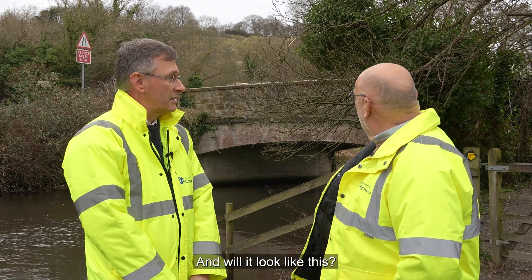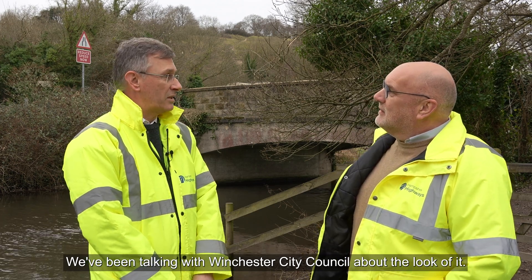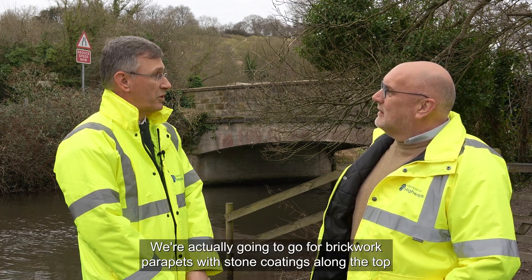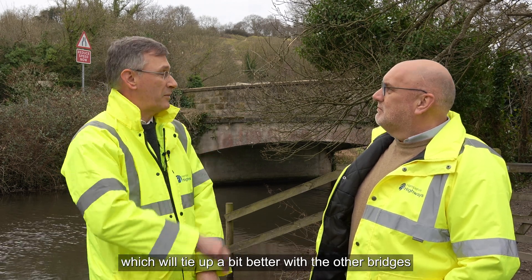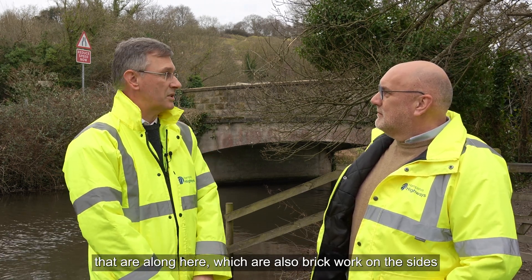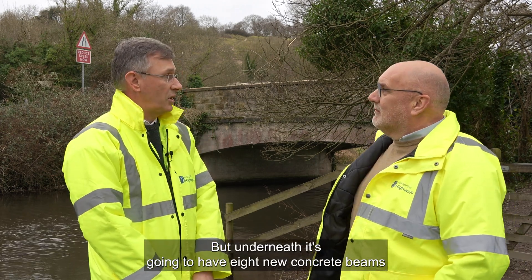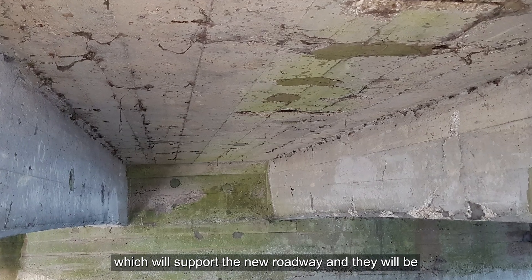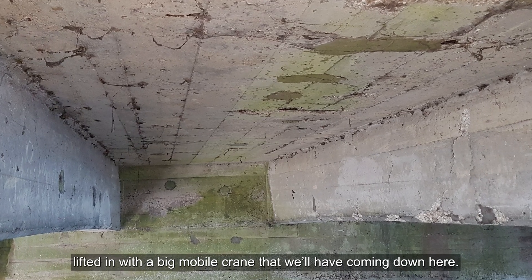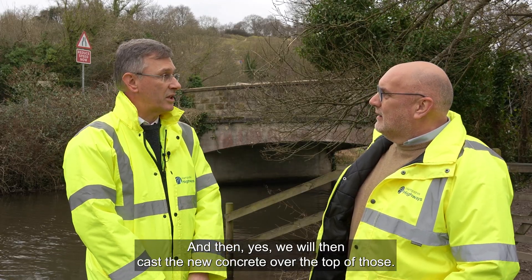It will look very similar. We've been talking with Winchester City Council about the look of it, and we're actually going to go for brickwork parapets with stone copings along the top, which will tie in better with the other bridges along here, which are also brickwork on the sides. But underneath it's going to have eight new concrete beams to support the new roadway, which will be lifted in with a big mobile crane, and then we will cast the new concrete over the top of those.